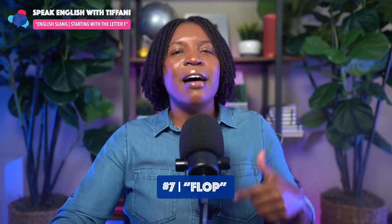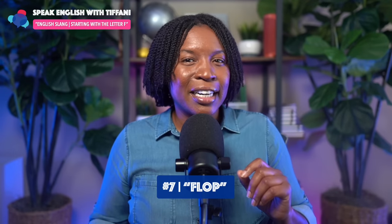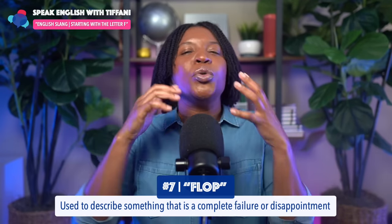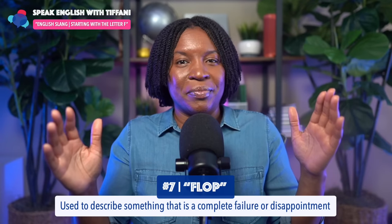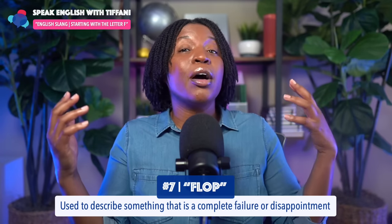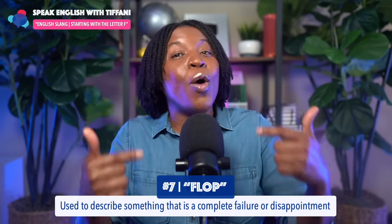Number six was a little bit easier to understand because it's kind of literal. Number seven: 'flop.' Now this just means when you're describing something that is a complete failure or disappointment, you use the term flop. We tried to start a business, we put so much money into the business, we bought a building, we hired people, but it failed — it completely flopped. I flopped. I thought I was going to do well, but I failed. It was a complete flop. You're going to hear these terms on Instagram, TikTok, Netflix, YouTube, or even regular TV.